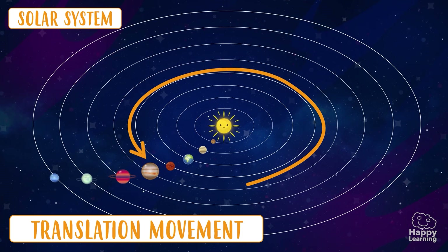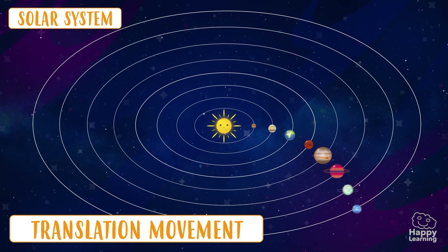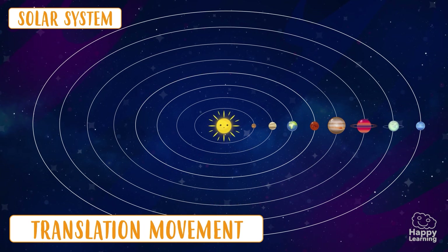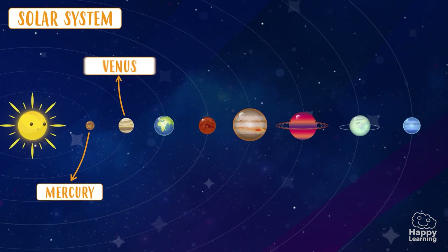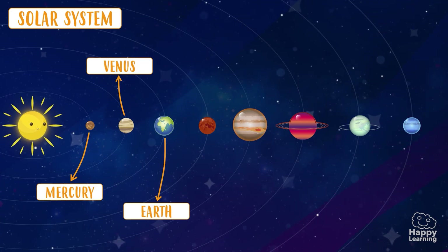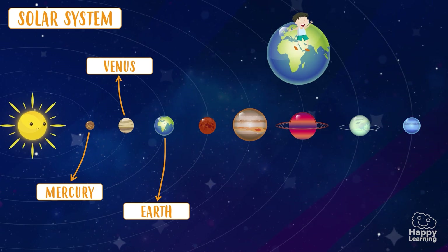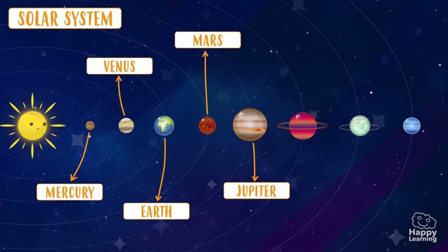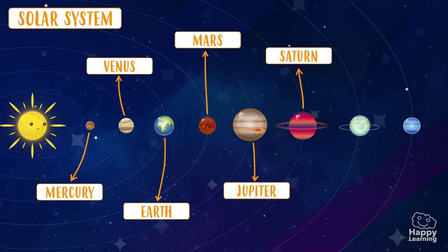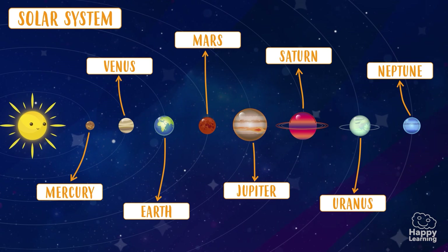But do you know what the planets are called? Well, we'll introduce each one of them! Mercury! Venus! Earth — our planet, yes, where we live! Mars! Jupiter! Saturn! Uranus! And Neptune!